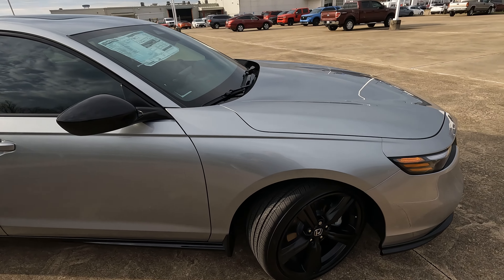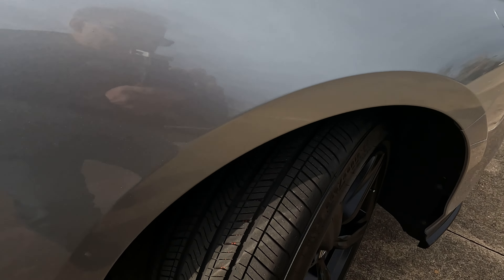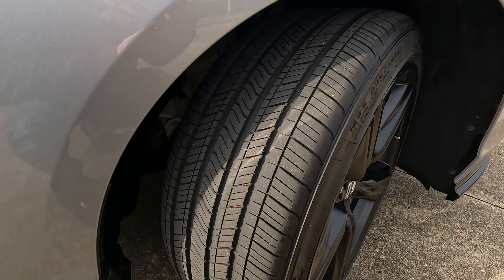This is the 2024 Honda Accord Hybrid Sport L. Is it the best hybrid midsize sedan? Hey everybody, it's Tom from Vehicle Visionary. Today I'm at Holmes Honda to give you an in-depth tour of this particular trim level of the 2024 Accord Hybrid to help you answer that question.